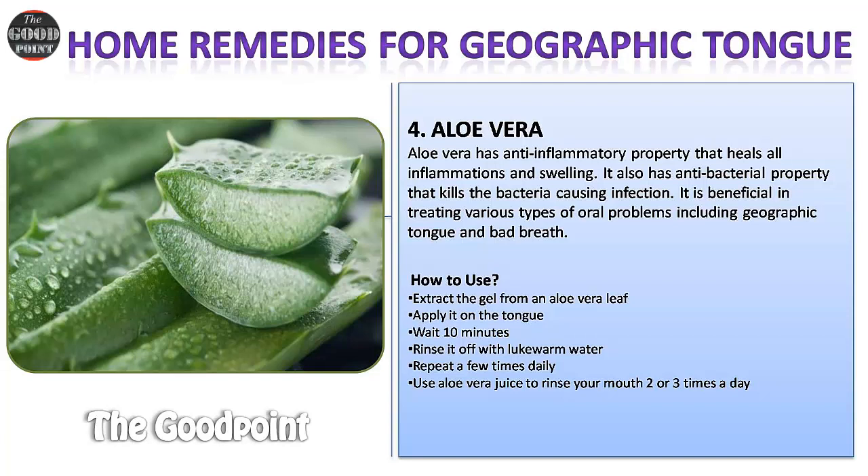Repeat the aloe vera gel application a few times daily. You can also use aloe vera juice to rinse your mouth two or three times a day.